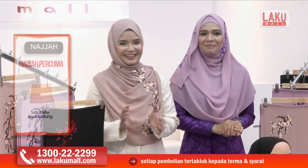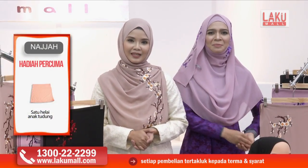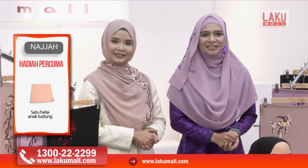Dan juga kadang-kadang ada banyak masalah lagi. Tapi sebenarnya, Alhamdulillah, kami di Lakumall ini akan memberikan berita gembira kepada anda di luar sana. Kerana hari ini kita akan cerita tentang tudung sulam Najah yang memang sangat berkualiti. Di hadapan kita ini ada apa, Amy?